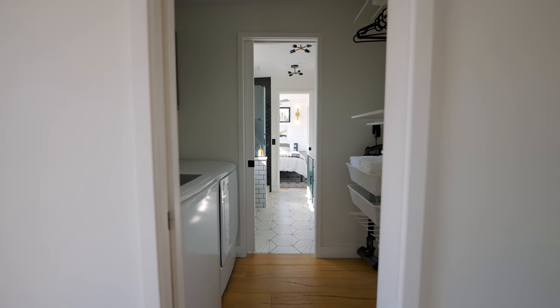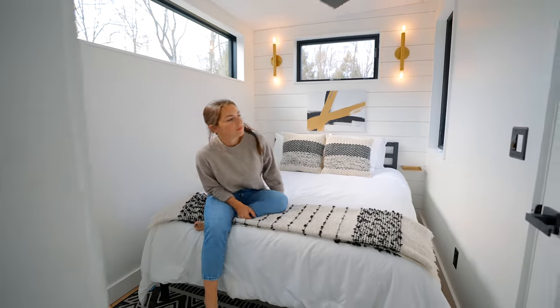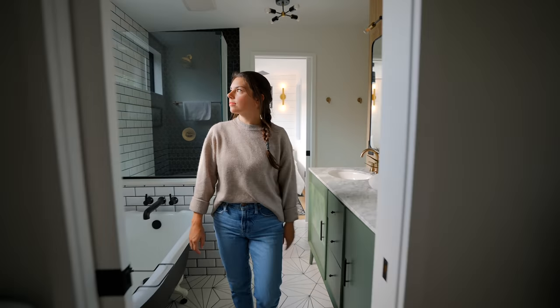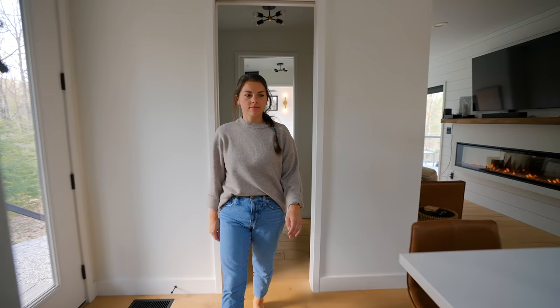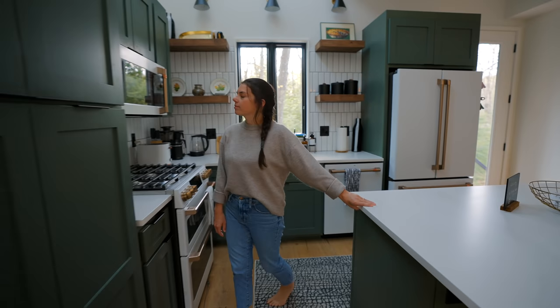The unique thing about this entire floor is you can have four rooms in one hallway. You start in the bedroom, walk through into the full bathroom, walk through into the laundry space, then walk through that and it exits into the kitchen. So there's one long hallway with four rooms.